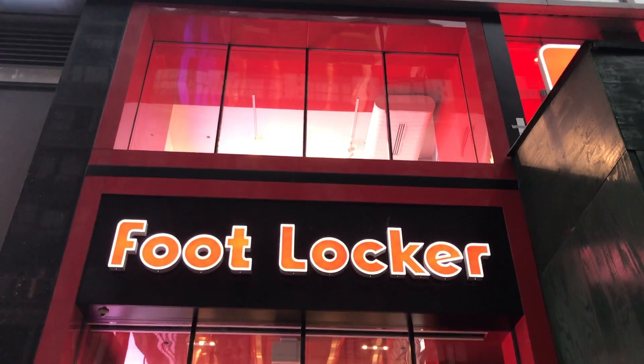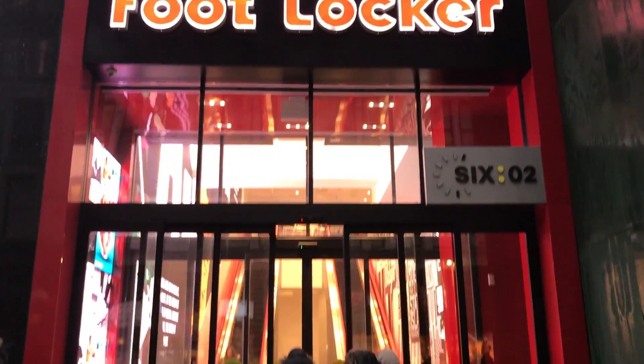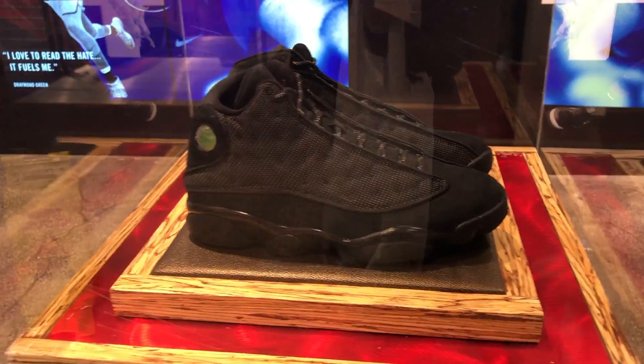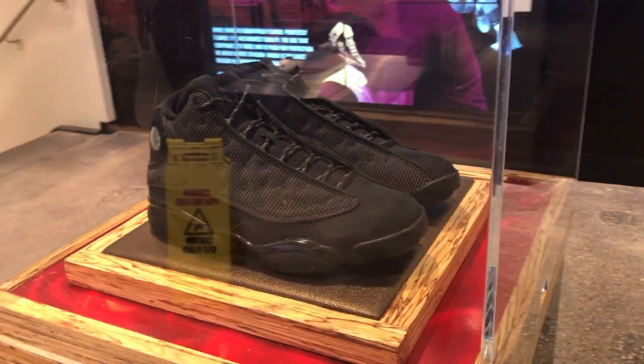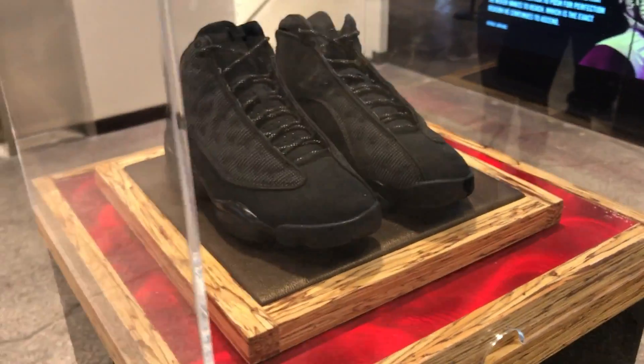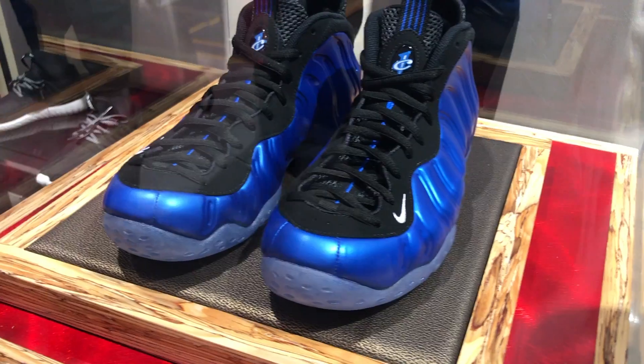Today I went sneaker shopping at the Foot Locker flagship on 34th Street — it's honestly the best Foot Locker you can go to, they always have great stuff. It's a huge Foot Locker, two floors, though the bottom floor is their stock room so you can't actually go to it. They had the Black Cat 13s which are really nice looking, and I've considered grabbing them, but I just don't really need them.